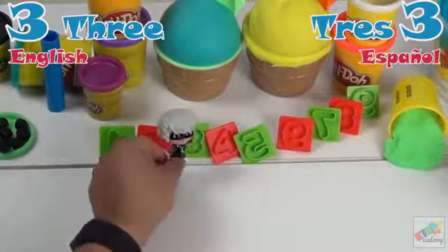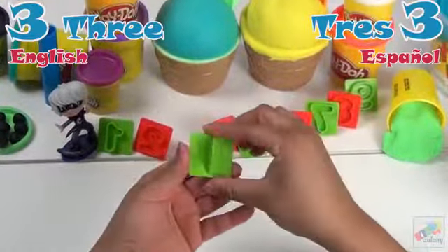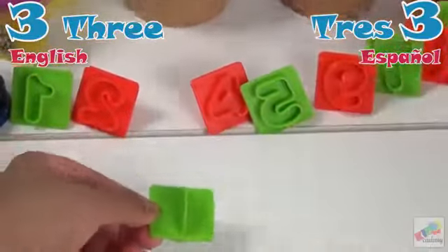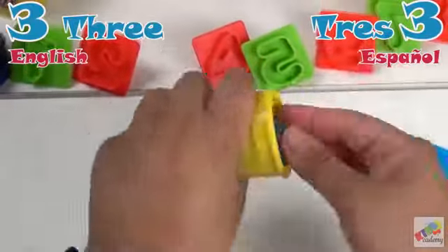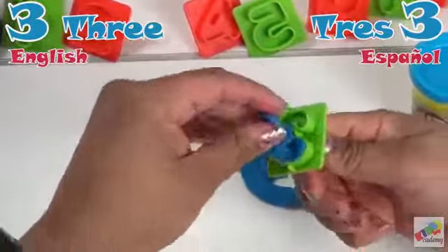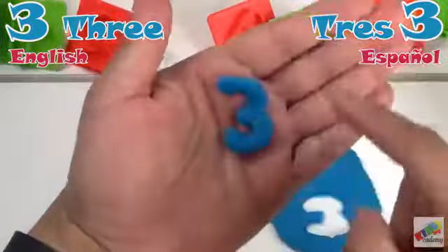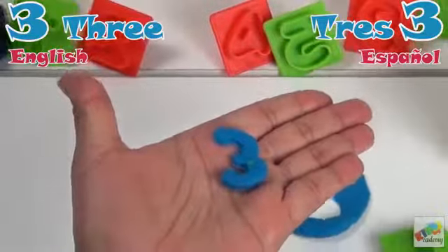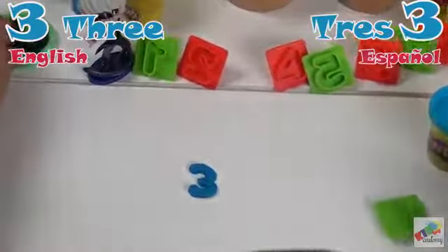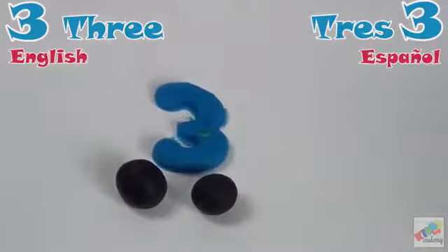Our next number is three. Tres. Let's count. Uno. Dos. Tres.